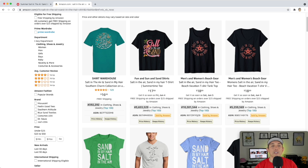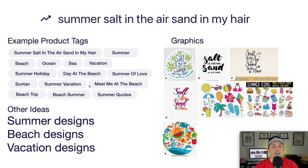Here's the idea board — some product tags for summer designs, which are really hot right now. Lots of handwritten fonts give that feel of vacation and summer. This is your trend number nine: salt in the air, sand in my hair.